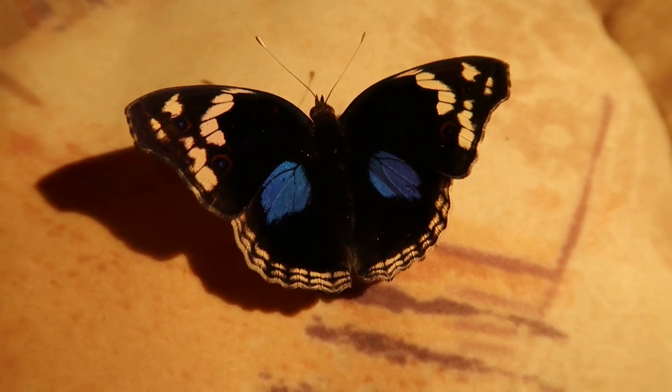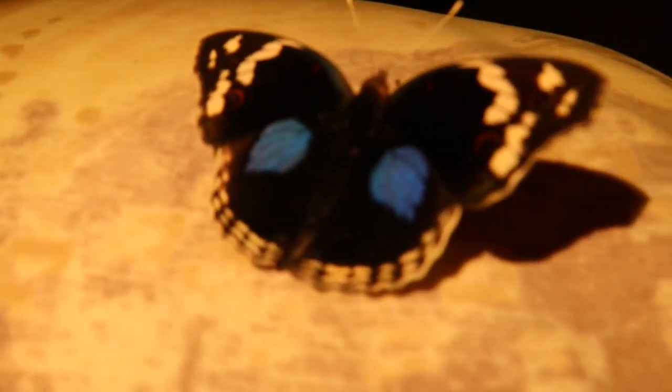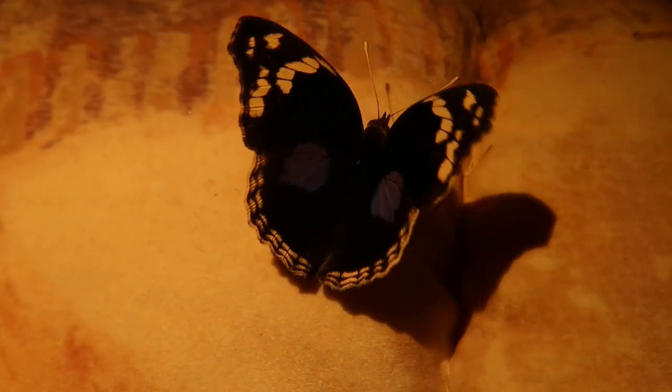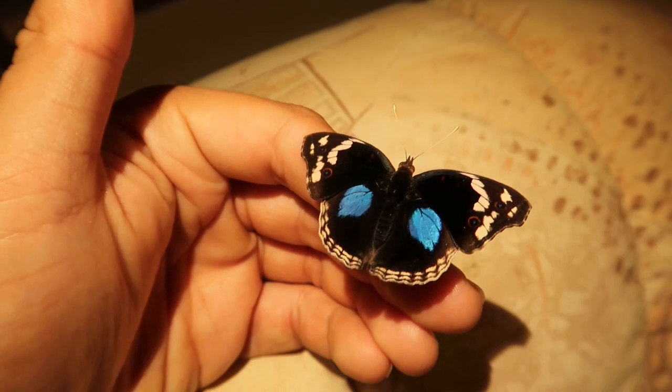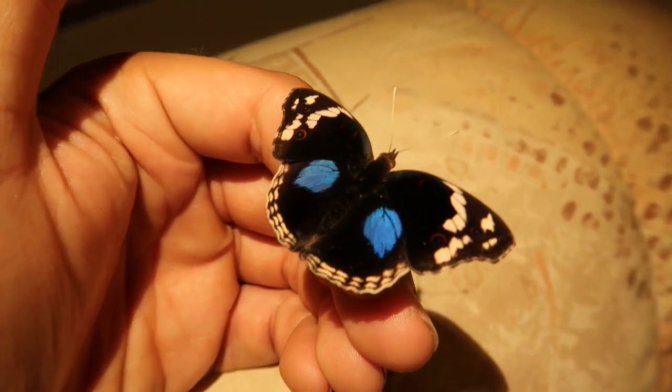This butterfly is extremely common and found in many habitats, including rainforests, but also grasslands, even parks and city gardens, and savannas. So clearly this is one of the more generalist survivors when it comes to butterflies in Africa.